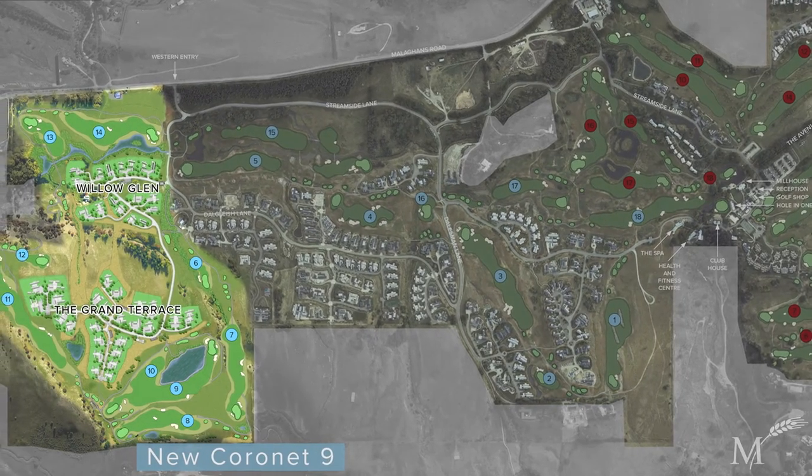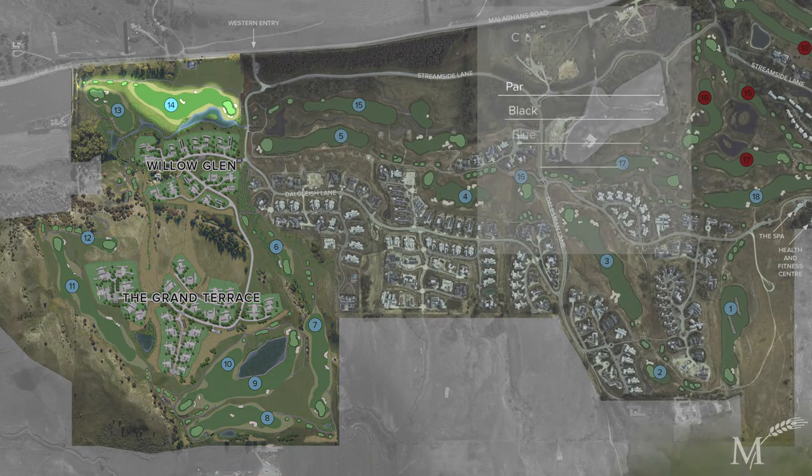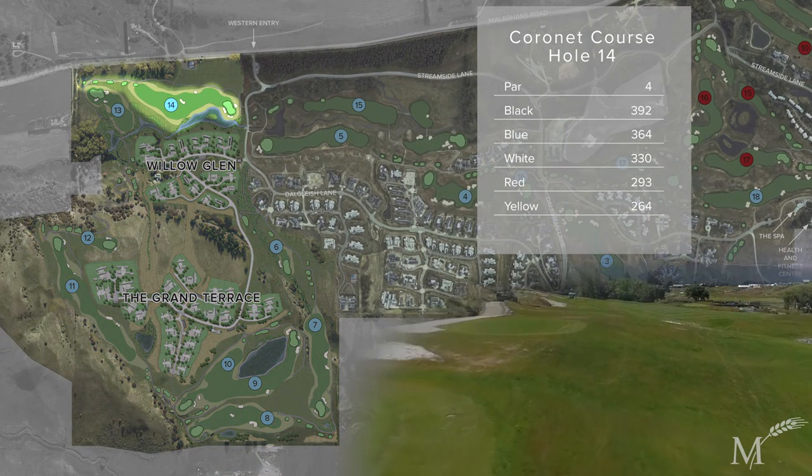Construction is well underway and opens in 2021. The brand new nine holes will form holes six through 14 of the new 18-hole layout.